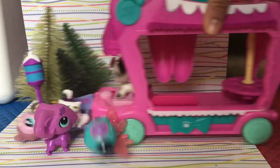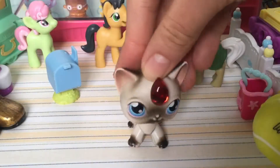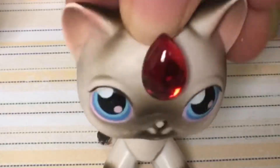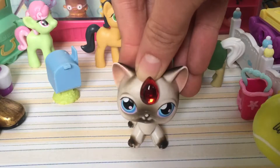Beep beep! Get out of my way, losers! Hello everyone! It's Moonlight Magic Gem here. I went shopping at a thrift store, because I don't know what to do with my life, and found LPS! Hooray!